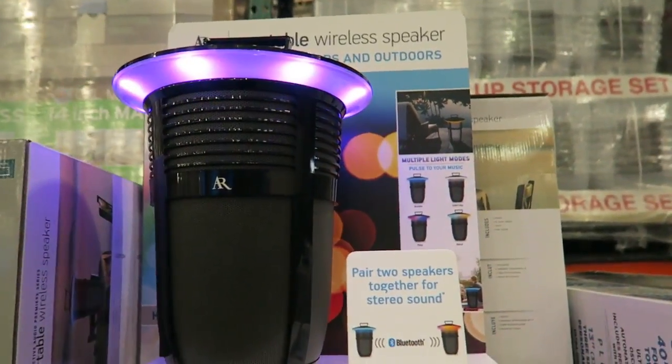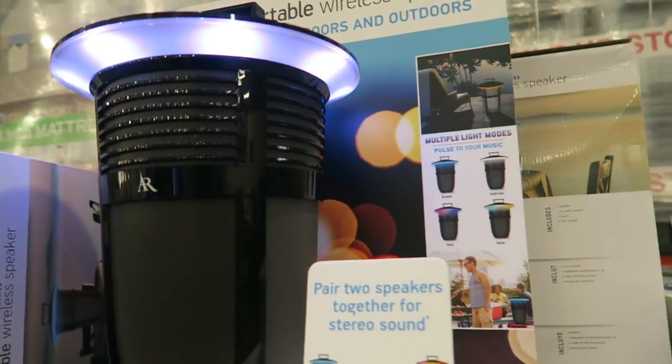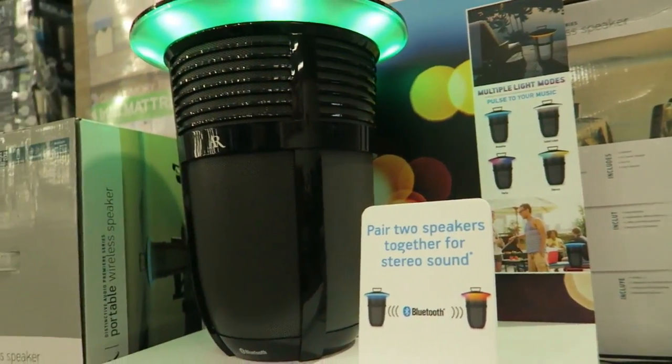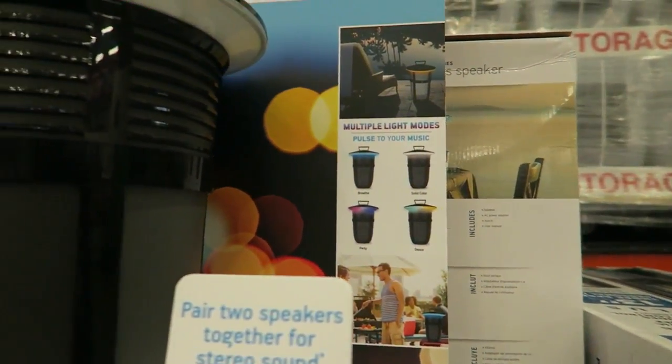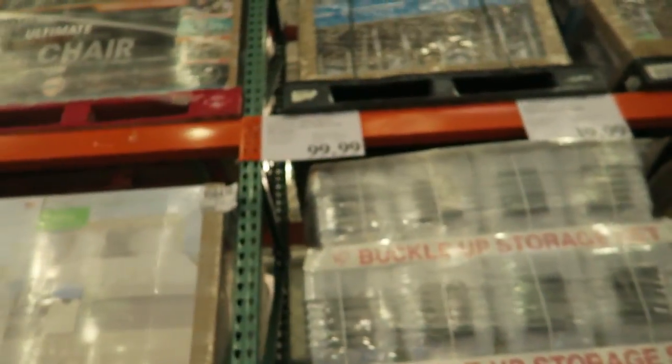This looks like a party! A Bluetooth-enabled wireless speaker — perfect for outside in your backyard. I like that the lights pulse to the beat of the music. It's $99.99.